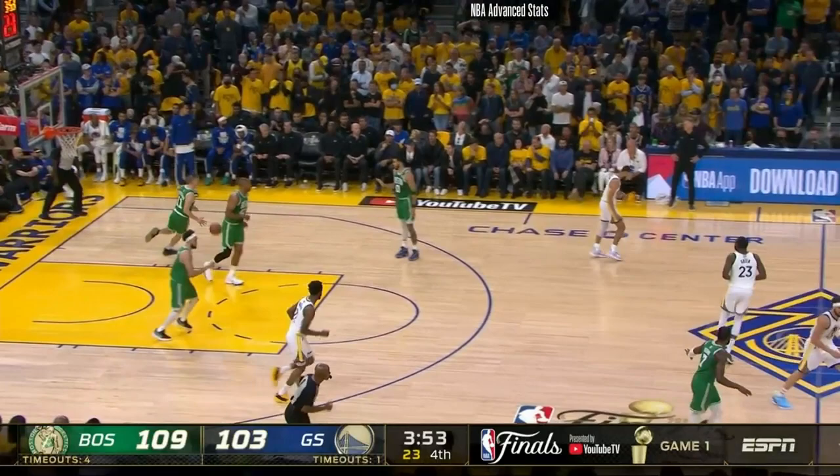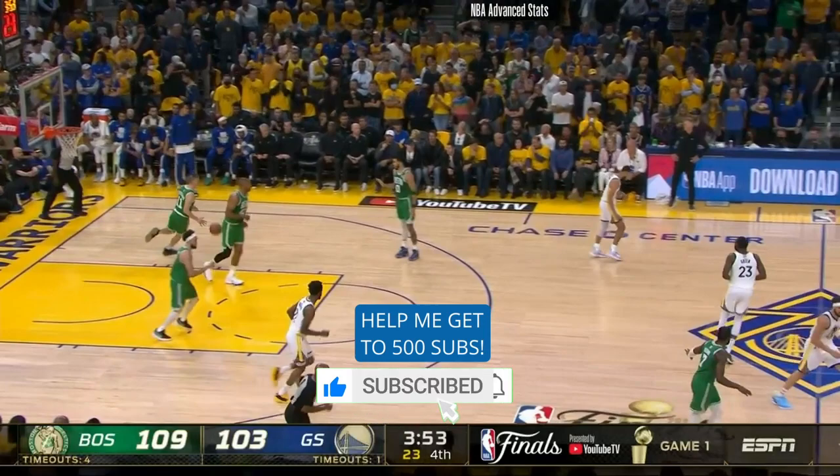What did you think about the video? Leave me a comment down below. Like and subscribe for more NBA content. I'll see you in the next one.